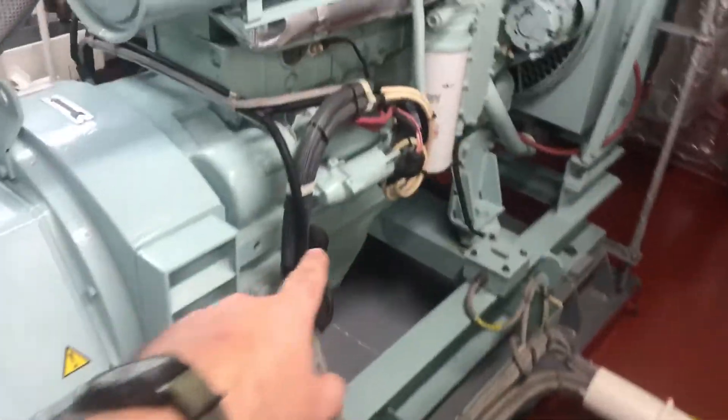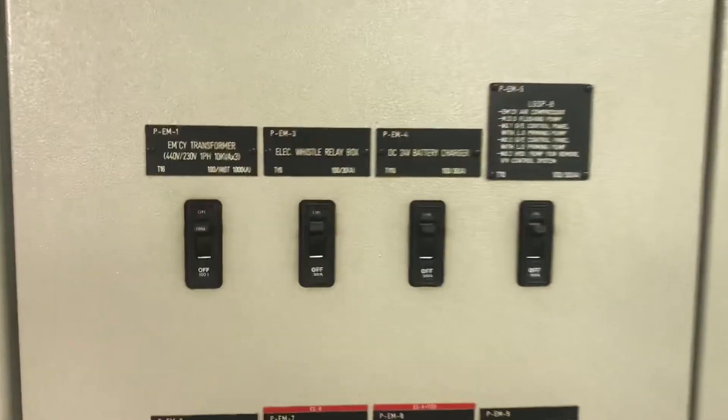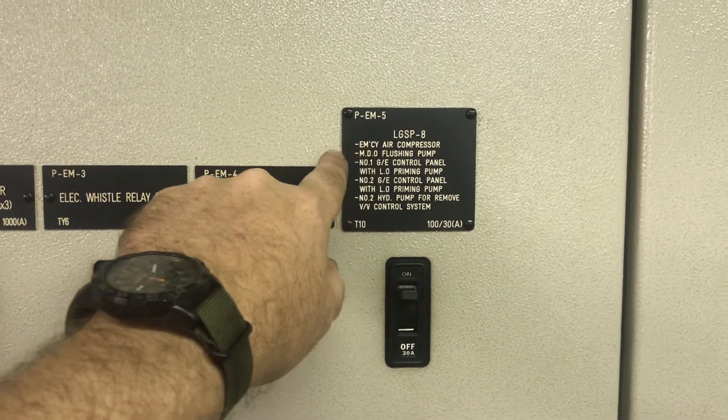We've got our electric starter and our fuel tank in there - you can see how that's labeled, with the minimum fuel level marked and a safety shutoff. Then we've got our emergency switchboard. Ships have to have whistle power so you can alert people that you're in danger. This breaker here is for emergency air.